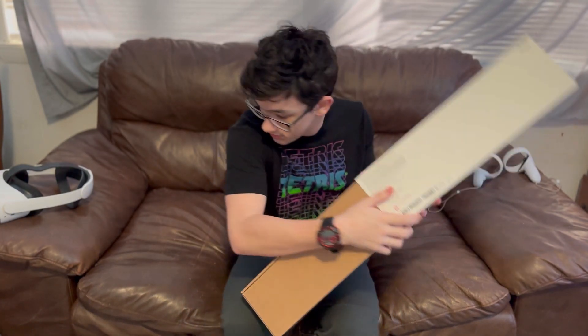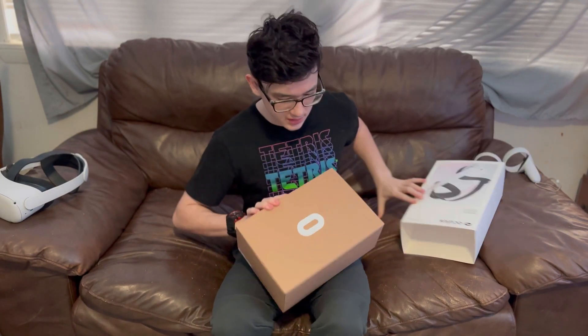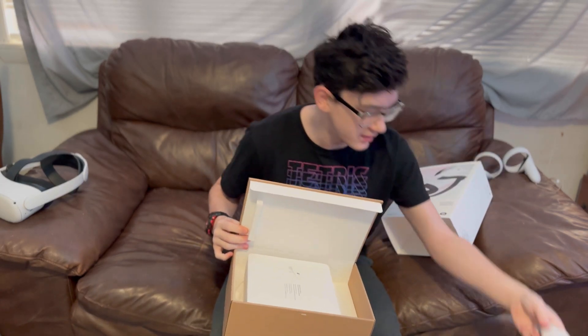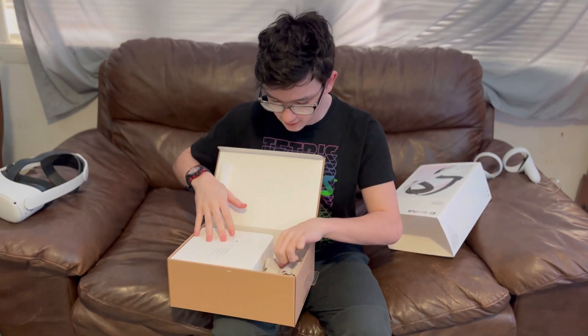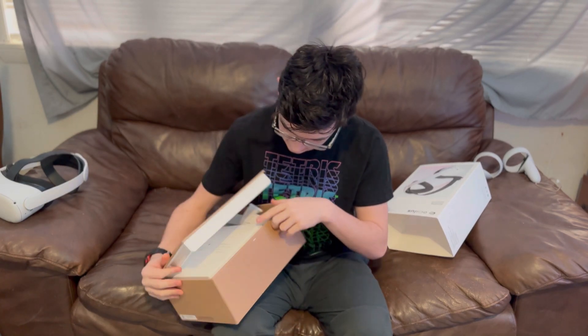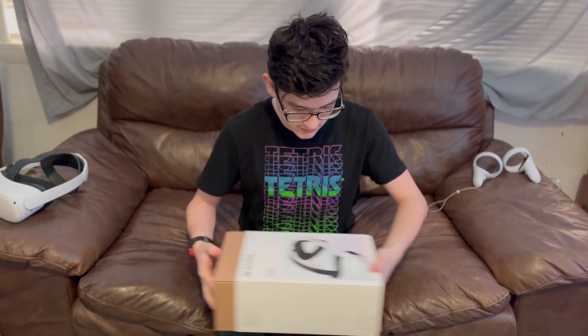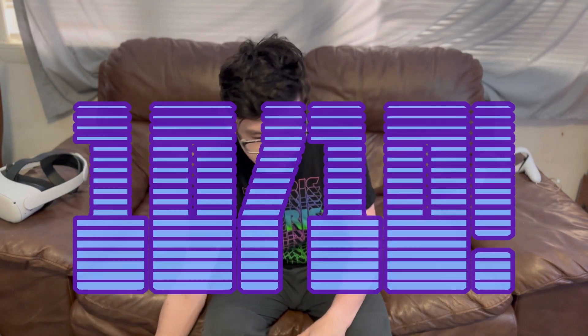I also have the Elite Strap, which you can see on my headset. I also have the box for it, which still bears the original Oculus name. It comes off the same way and looks exactly the same. Inside I keep the original strap in case I need to replace it. We'll talk about the strap itself later. Overall, I love the packaging design — 10 out of 10 on the box.